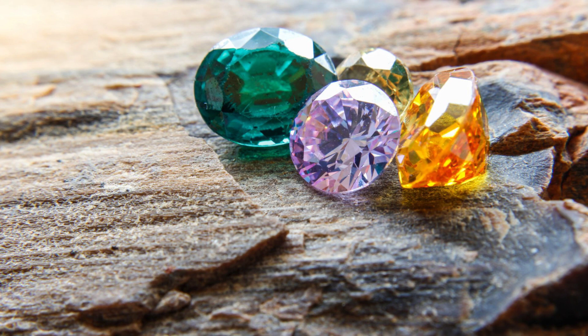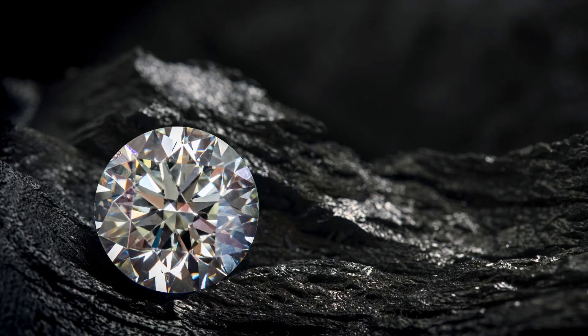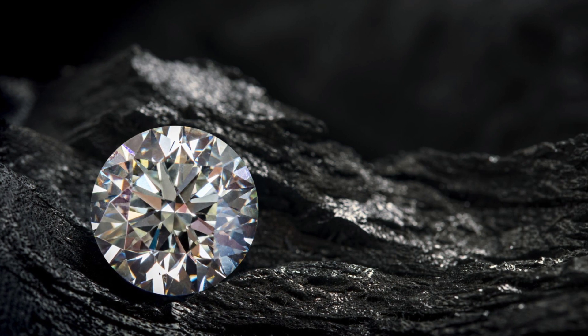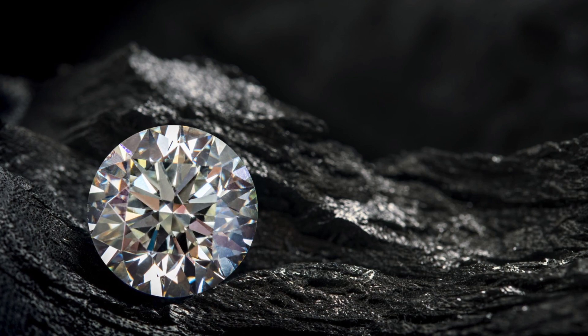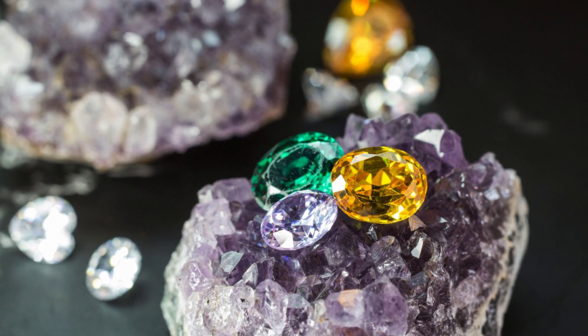Rubies, sapphires, emeralds, and topaz are other rare, expensive gemstones that are highly valued for their appearance and for their rarity. These are some of the most valued and sought-after jewels in the world, and they are found for various prices at varying levels of quality. There are precious gems as well as semi-precious gems.